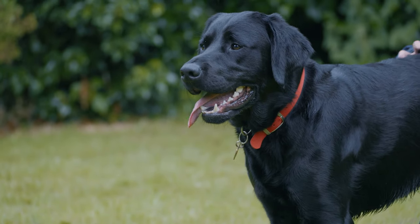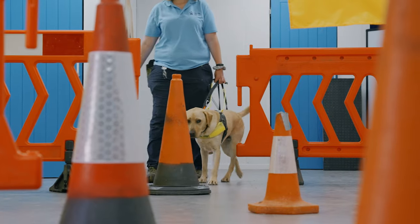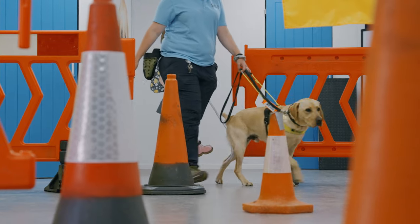We look at the temperament of the dog, the environment it's been exposed to, and any further training needs. Then, assuming they're progressing as they should be, they will go on to their further training at one of the guide dogs regional training centres.